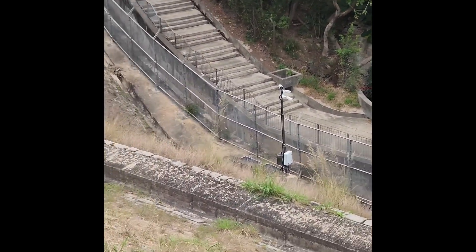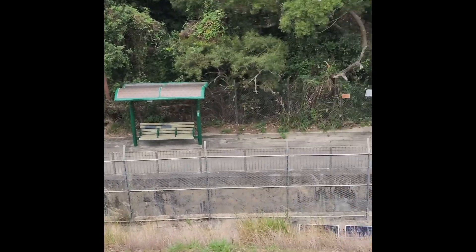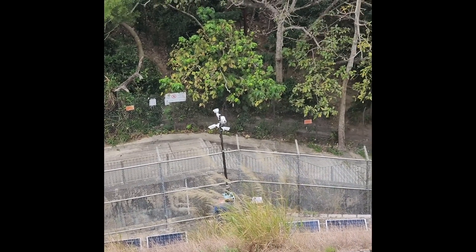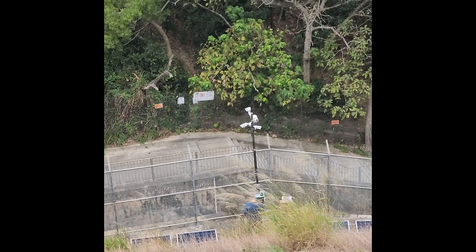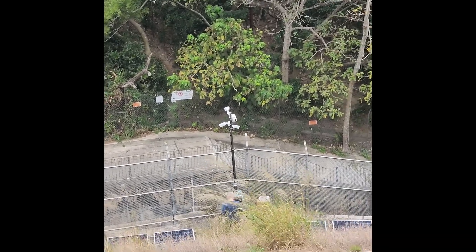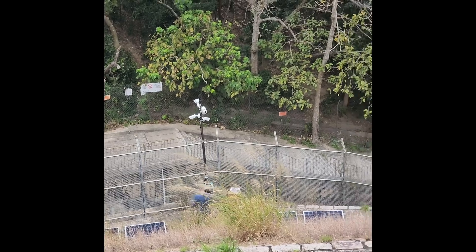We've got one down here overlooking a flat part of the footpath. We've got one here — we're just doing a maintenance check on this one. It's been here for a couple of years now, and it's already deterred quite a lot of trespassers.